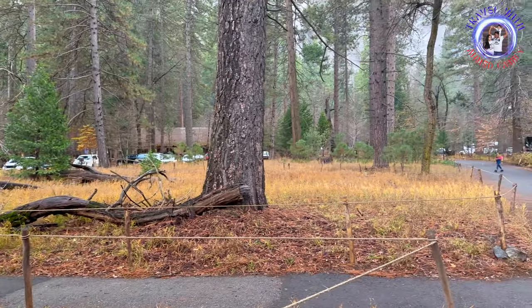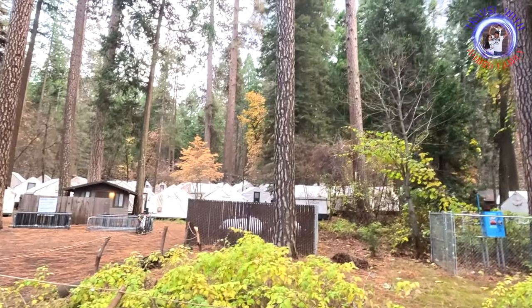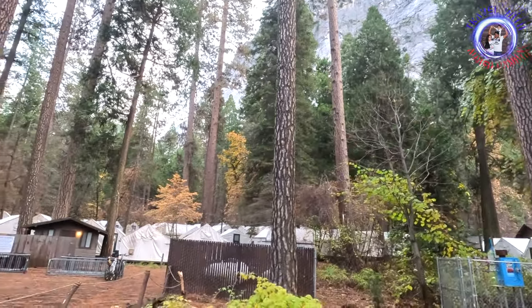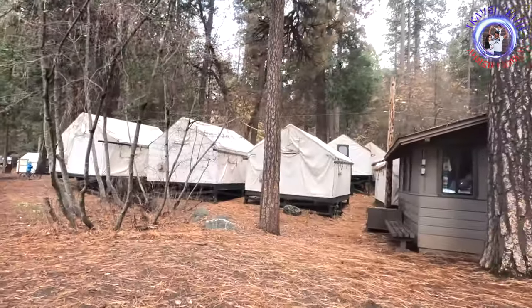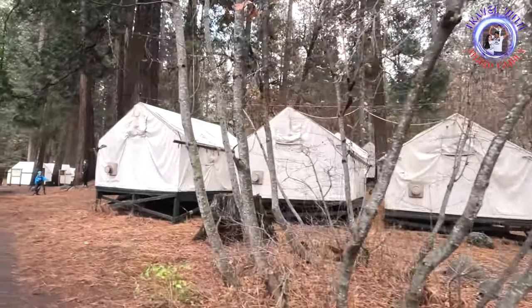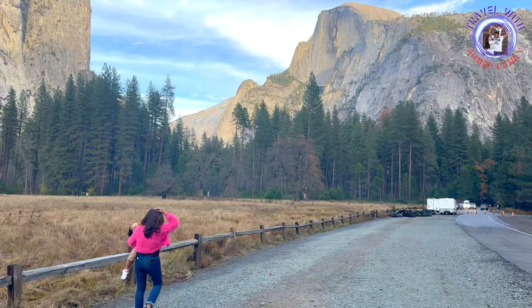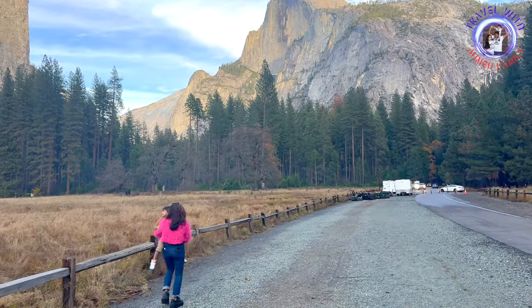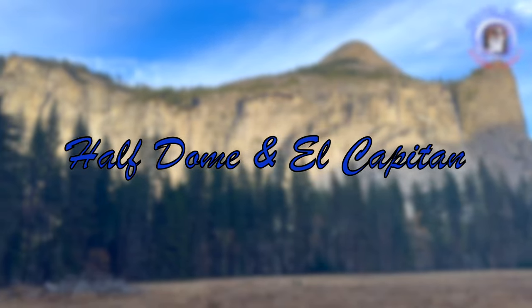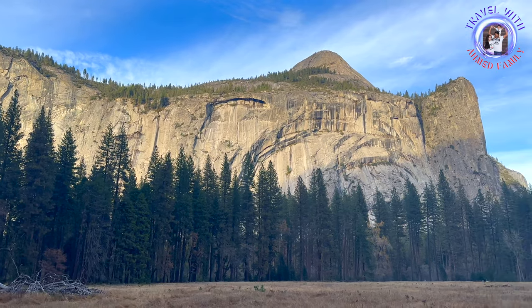Curry Village is a popular lodging and camping area located in Yosemite National Park. It offers a range of accommodations, including rustic cabins with shared facilities, canvas tent cabins with wooden frames and canvas walls, and standard hotel rooms. Curry Village is situated in Yosemite Valley, close to iconic landmarks such as Half Dome, Glacier Point, and Yosemite Falls, making it convenient for visitors to explore the park's main attractions.